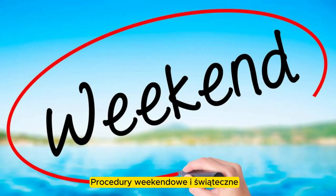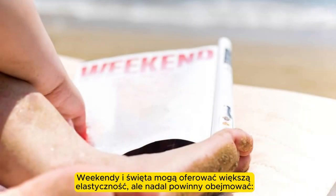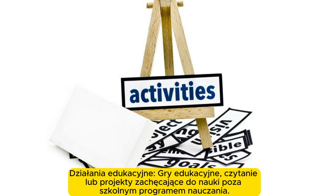Weekend and holiday routines. Weekends and holidays can offer more flexibility but should still include learning activities, educational games, reading, or projects that encourage learning outside the school curriculum.